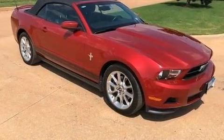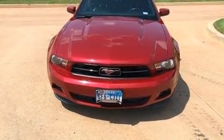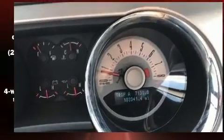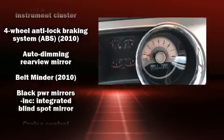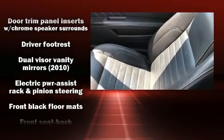Top features include a power convertible top, delay off headlights, a trip computer, an outside temperature display, and cruise control. You and your passengers will enjoy the stereo system, which includes a CD player with AM-FM radio and four well-positioned speakers.